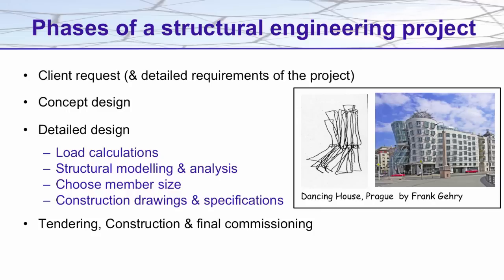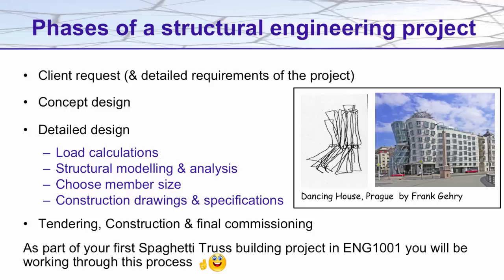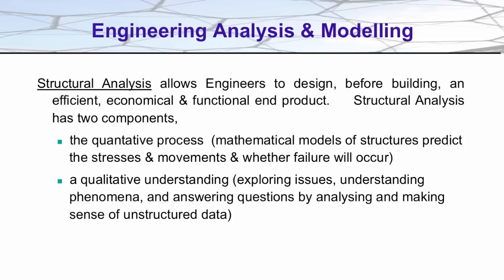As part of your first Spaghetti Truss Bridge project in the first few weeks of this semester, you'll be working through this process. We spoke briefly about structural analysis, and it's easy to imagine that this is a purely mathematical exercise.